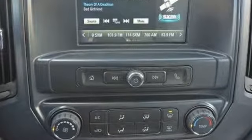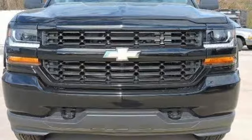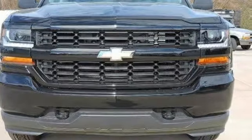Performance. Value. Durability. Chevy. Driving is believing. Test drive it today.